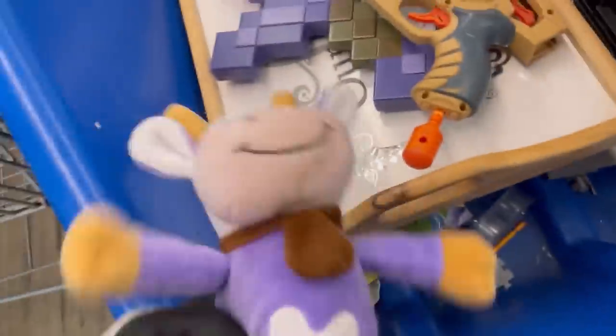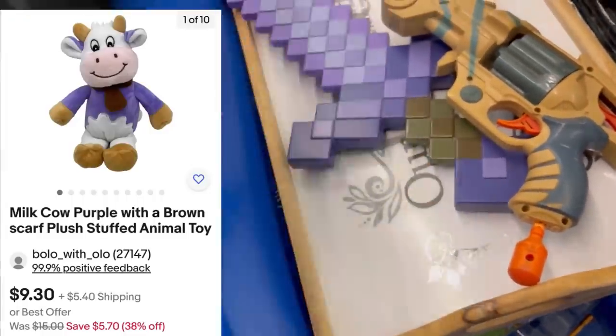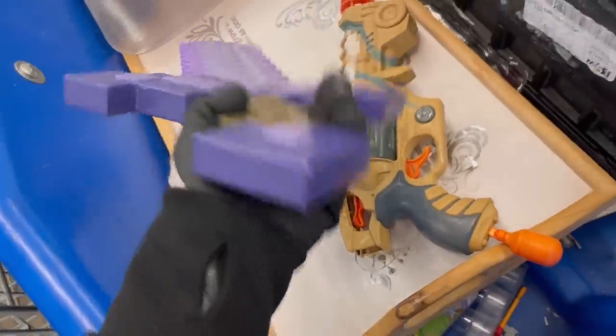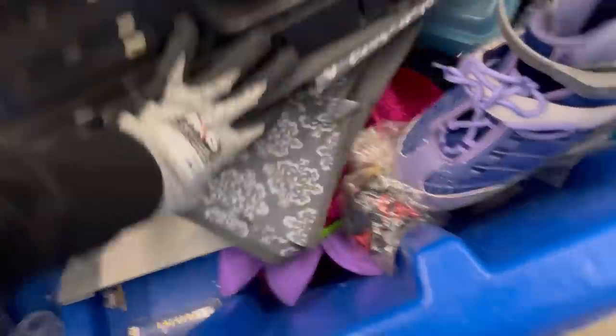All right, Bolo Buddies, here we are at the Goodwill Bins, one of my favorite places to source. And of course, I bought this plush right off the bat. Look at this little moo cow — how cute is he? Just a nice little bread and butter to start my Goodwill Bins trip. Let me know down in the comments, do you source plush? And we are going to get started here.